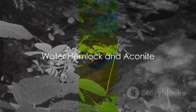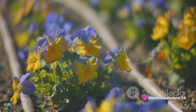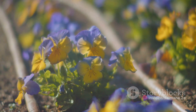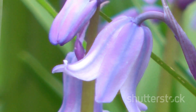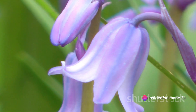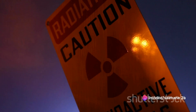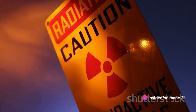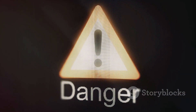Next up, we have the Water Hemlock and Aconite — two plants that are as lethal as they are unassuming. Water Hemlock is considered one of the most toxic plants in North America. It contains a potent neurotoxin known as Cicutoxin. Ingesting even a small amount can lead to severe seizures and, in some cases, death. On the other hand, we have Aconite, also known as Monk's Hood or Wolf's Bane. With its hood-like blue flowers, it's a feast for the eyes but a nightmare for the body. It contains alkaloids that wreak havoc on the nervous system, leading to symptoms like vomiting, convulsions, and even cardiac arrest.